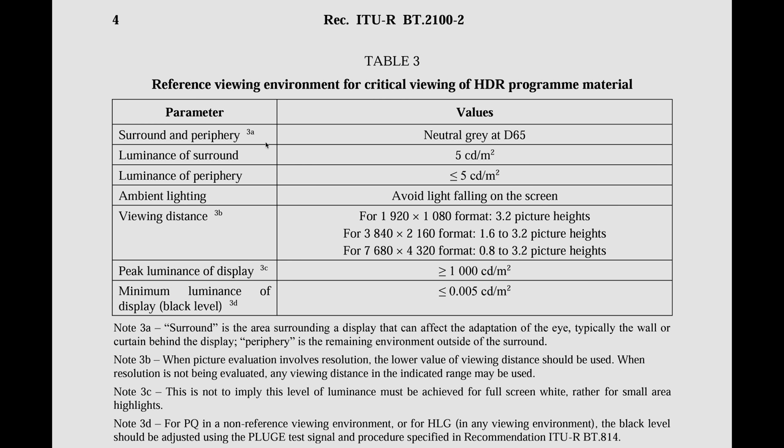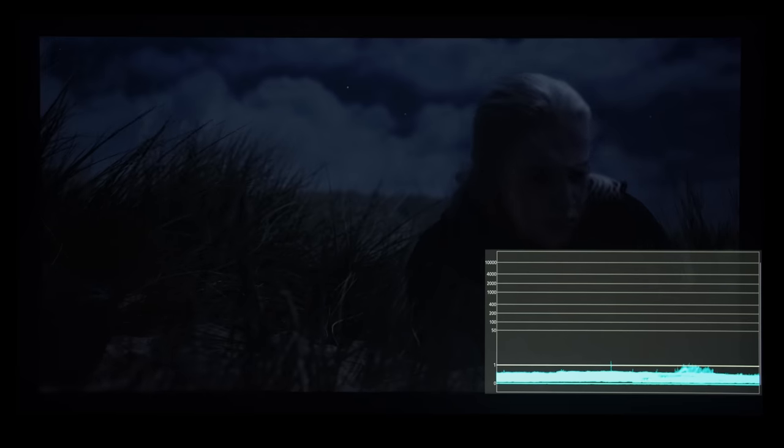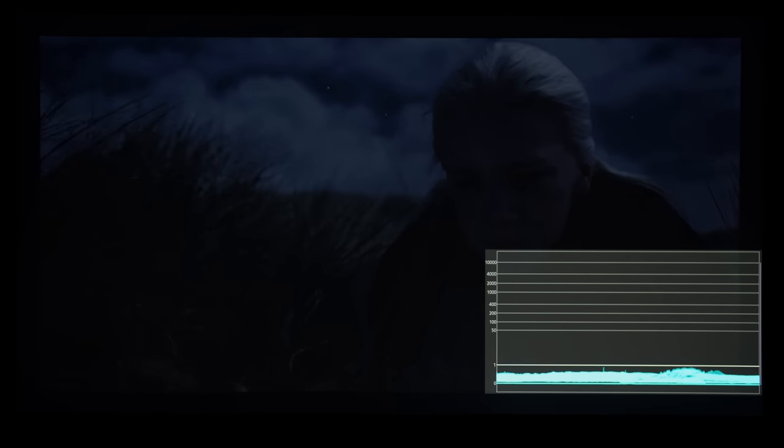Reason one: for critical viewing of HDR material, the recommended surround luminance should be 5 nits, according to documents from the International Telecommunication Union and also from Dolby Laboratories, which developed the HDR10 PQ standard. By capping a scene to a maximum of 1 to 2 nits, it's going to be even darker than the background light illumination even in a reference viewing environment, increasing the risk of shadow detail being overpowered by ambient lighting.